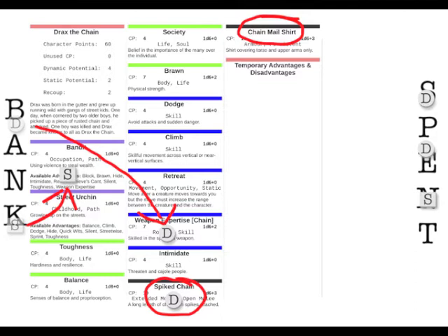During the rest of the round Drax is attacked with a 4d6+4 blow. His first line of defence is his Chainmail Shirt — worth d6+3 and, crucially, a free advantage costing no potential. He then uses his anticipated Spike Chain (d6+3) to drive back his opponent, spends one more dynamic potential on Weapon Expertise, and uses his last static potential to activate his Bandit background. This all adds up to 4d6+8, giving him a strong chance of escaping unharmed against the 4d6+4 attack.